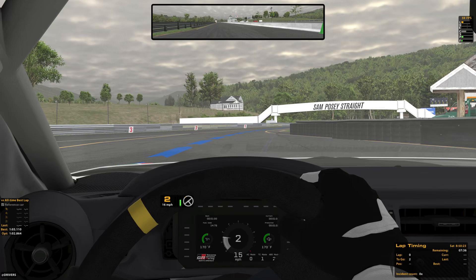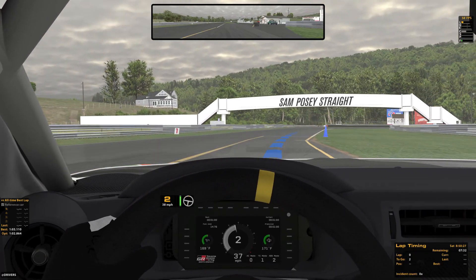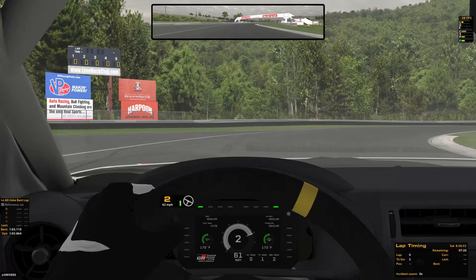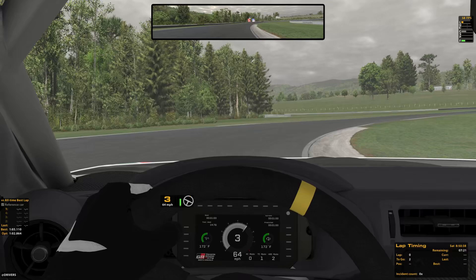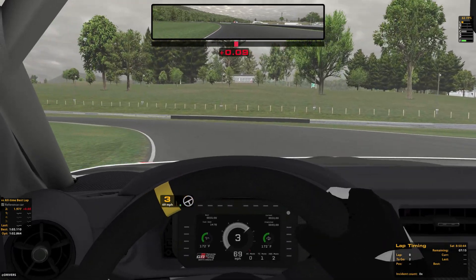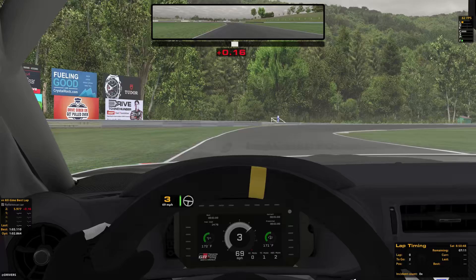It wasn't terribly terrible in practice. Let's go with the 102s. We've got two laps — let's get this done. I got a 103.1, that was my best. Optimal was a 102.8. My worst section is up at the top of the hill.